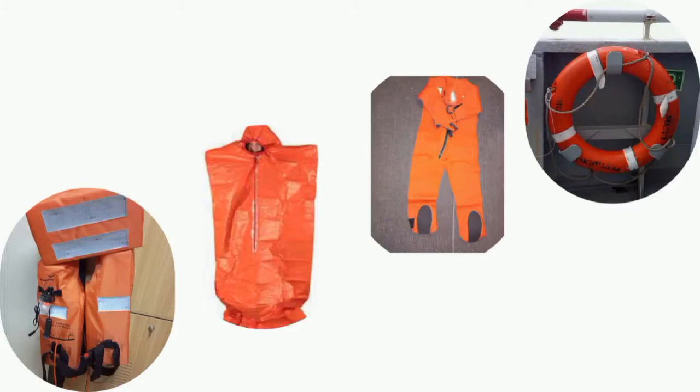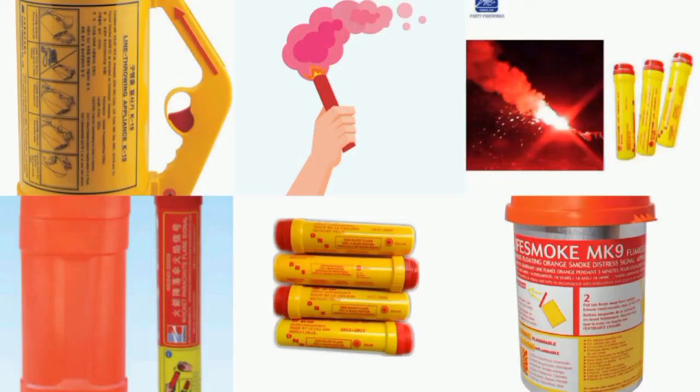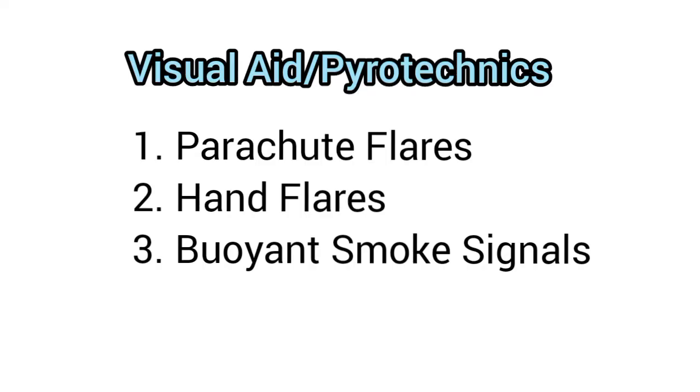The first subcategory is the personal flotation device, with examples such as life buoys, life jackets, immersion suits, anti-exposure suits, and thermal protective aids. The second subcategory covers visual aids, mostly called pyrotechnics, with examples like parachute flares, hand flares, buoyant smoke signals, and also line throwing appliances.